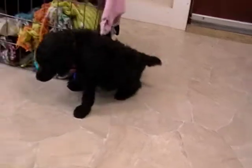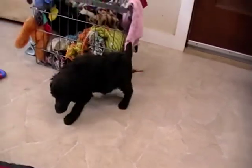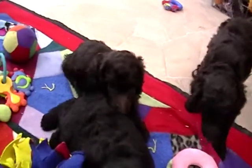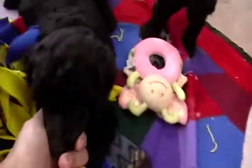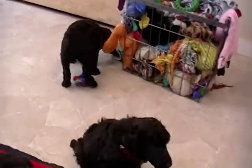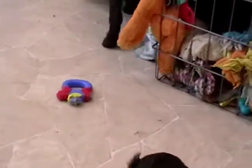That one is Crush. We've got green collar boy back here, Squirt. We've got Charlie. That one is Marlin. And then yellow boy here, Gil.